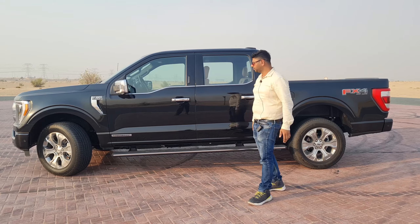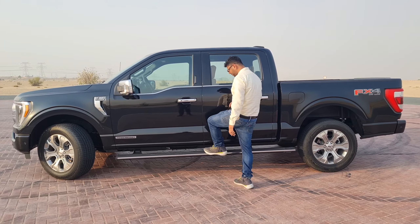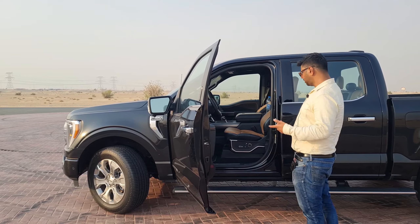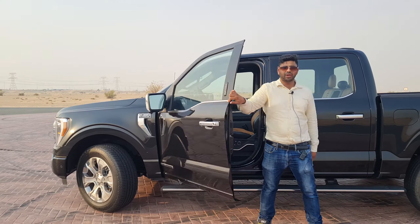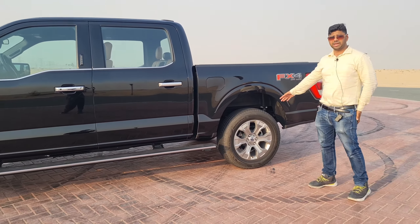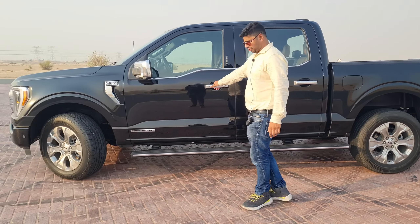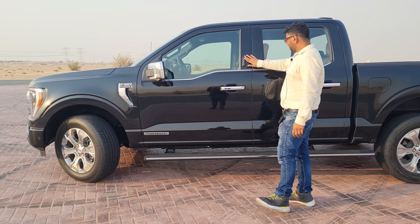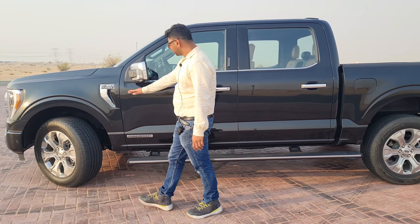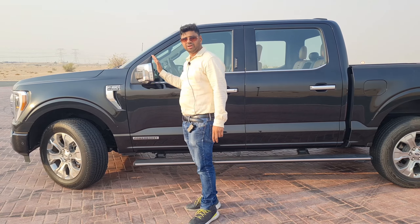The side profile is huge and long. When you approach the car, the running board automatically comes out of the slider, because this is a high-riding SUV and it's not easy to climb in. It's a very convenient feature. You also get 20-inch chrome-finish alloy wheels, which are premium and upmarket. There is keyless entry where you can set a password, and electronically foldable mirrors.